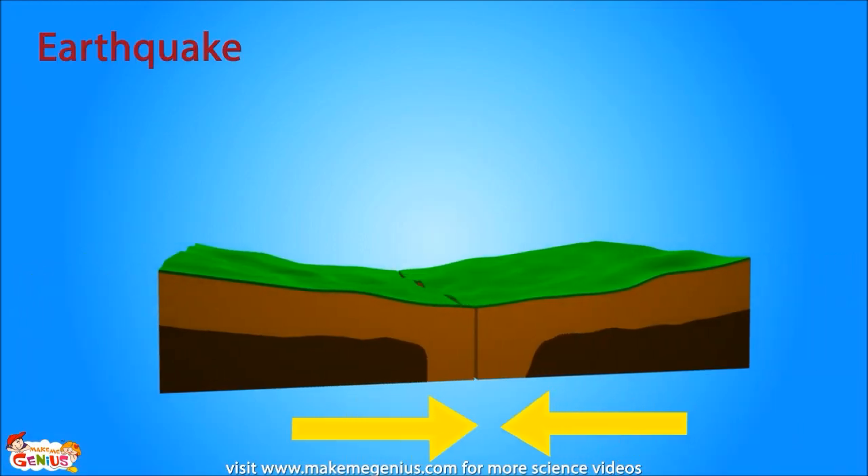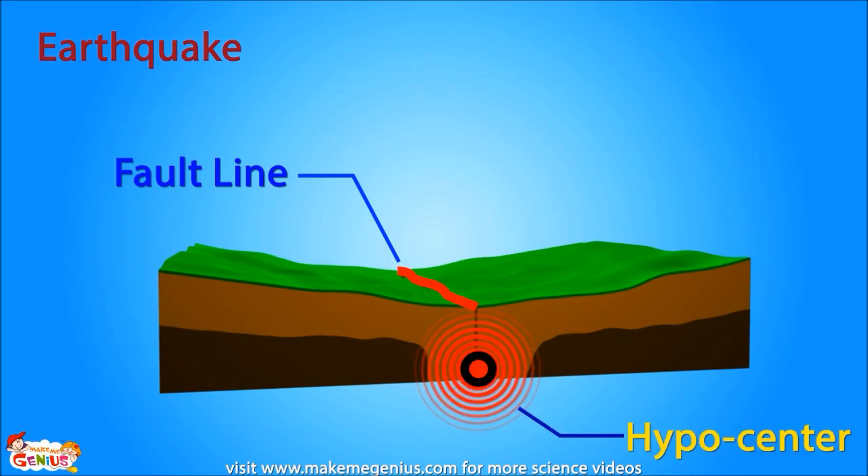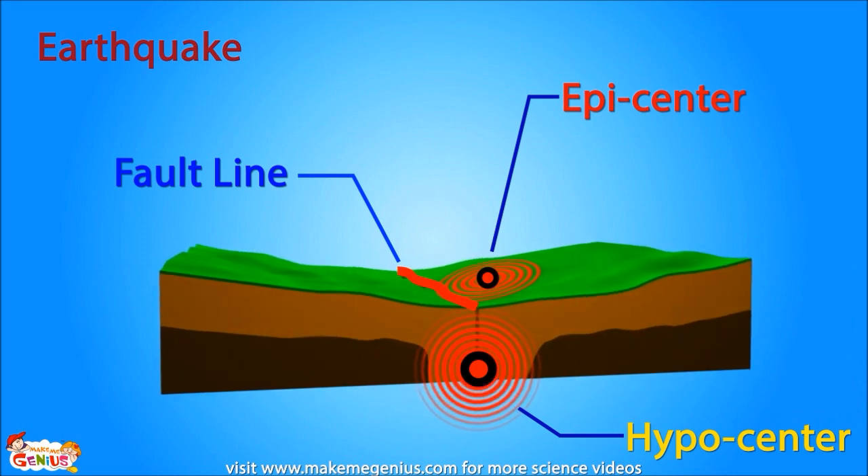Sometimes the plates get locked together while moving. This happens at the plate boundaries, where two different tectonic plates meet. These boundaries are called fault lines. As the plates try to move, a lot of friction and stress builds up. Eventually, when the blockage gives way, this stored energy is released. The point beneath the Earth's surface where it is all stored is called the hypocenter. When the released energy reaches the surface, we feel the Earth shaking — this is an earthquake. The point on the surface which is directly above the hypocenter is known as the epicenter. An earthquake is strongest at the epicenter.